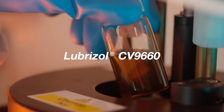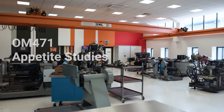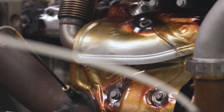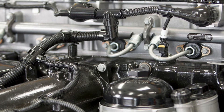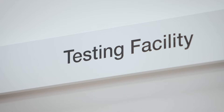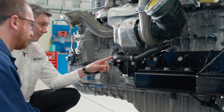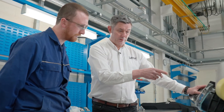Lubrizol CV9660 has been specifically designed with the needs of the OM471 in mind. Lubrizol has invested in OM471 appetite studies, looking at how different chemistries and different formulating styles affect their performance. We have the OM471 installed in our test house, so when the engine is dismantled, I get to see firsthand just how well CV9660 has performed.